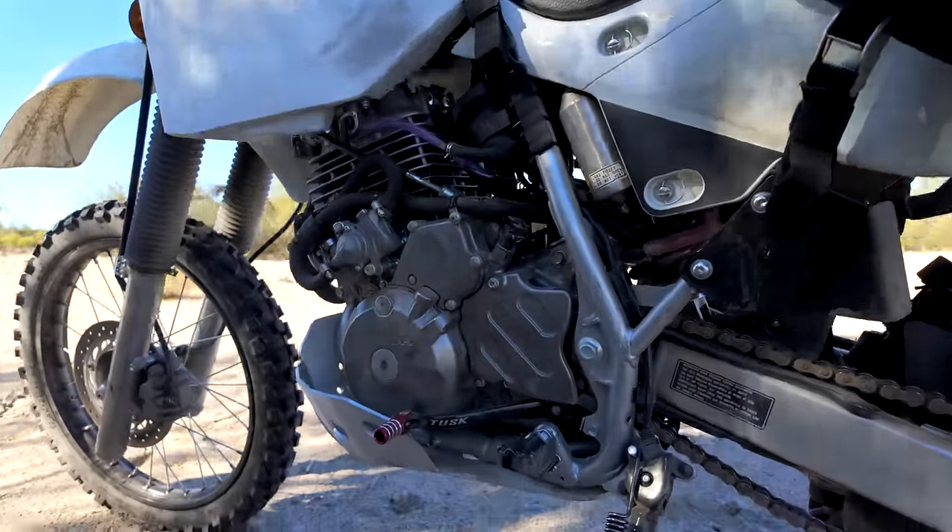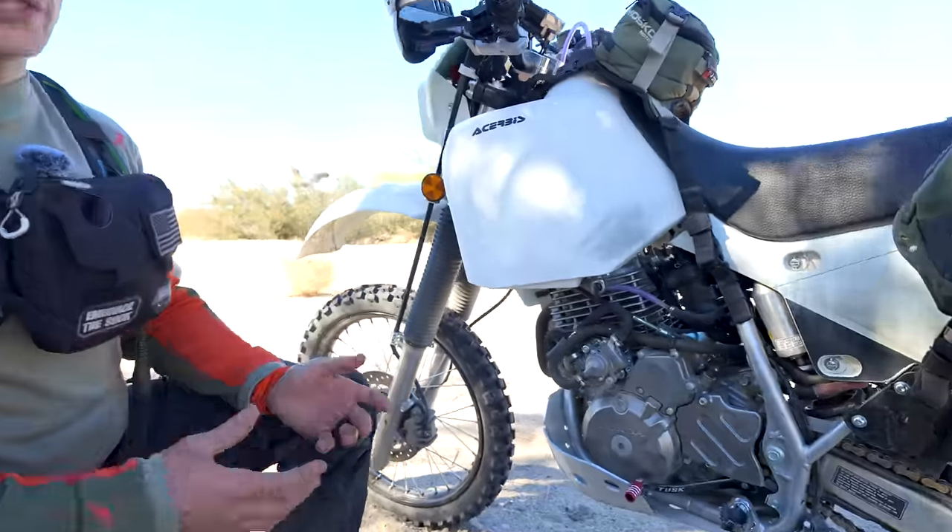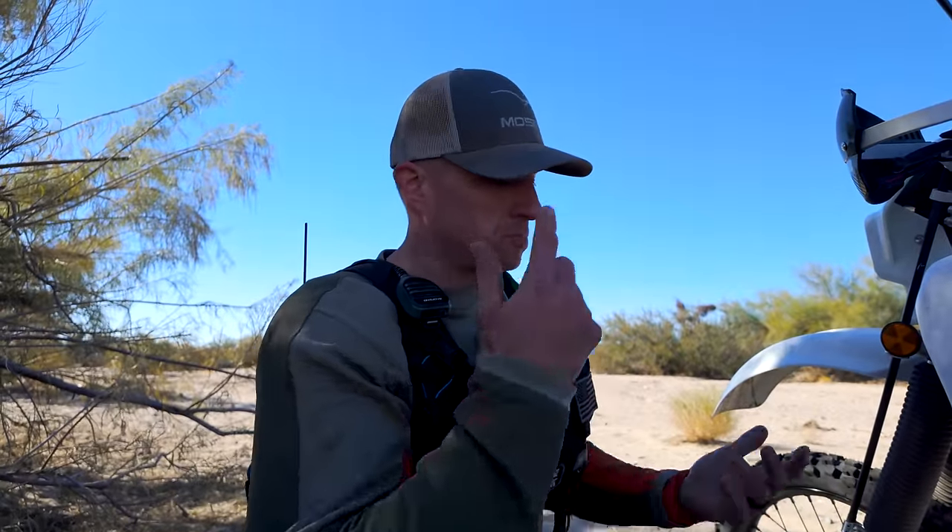We also did some jetting with the carburetor — since we changed the exhaust we wanted to change the airflow to match. And we put in a lithium-ion battery, which is a little bit lighter. Not sure it makes a huge difference, but I'll take everything I can get.